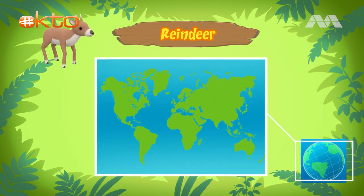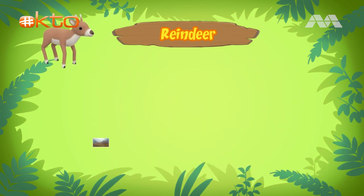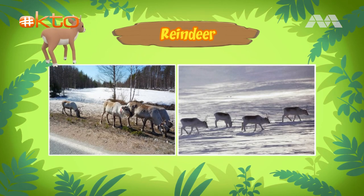Reindeer are found in Northern Europe, North America, Greenland, and Asia. They live in the mountains, woodlands, or the tundra. The tundra is a large and mostly flat land. It's a very cold place that is often covered in snow. Almost no trees grow in the tundra. To find food like grass and small plants, reindeer will travel long distances to colder regions during summer and warmer regions during winter. This traveling is called migration.